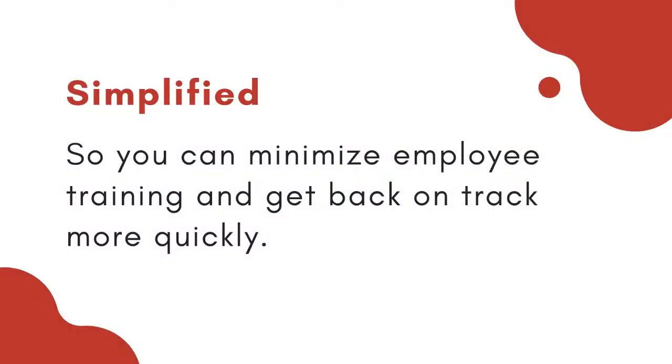You know what, that was a very good point — absolutely, I couldn't have said it better myself. When you're implementing a CRM solution, you want to create that streamlined process. You want to make sure that it's simplified, so you minimize employee training and get people back on track more quickly.